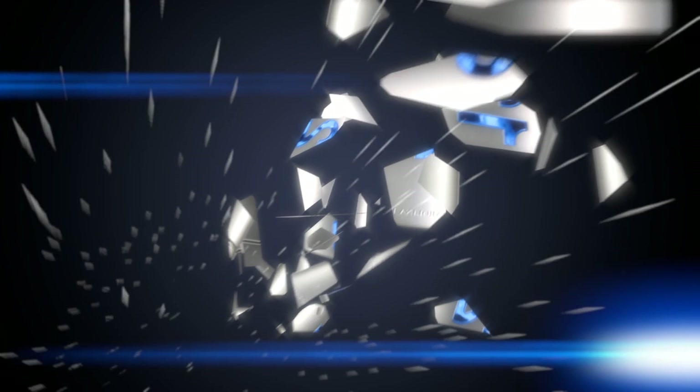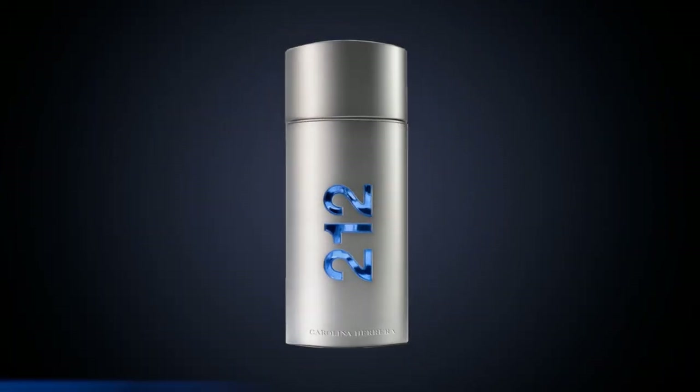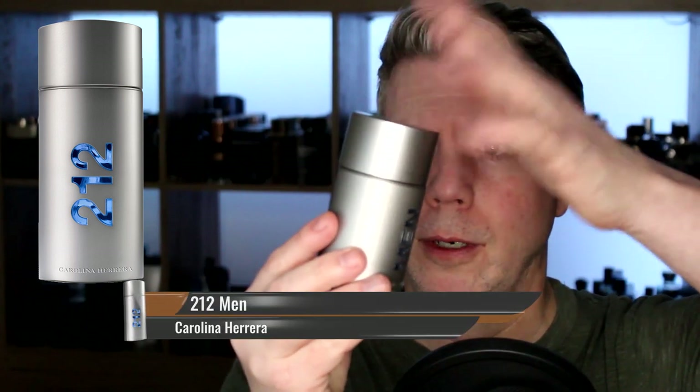Another classic fragrance that a lot of people often forget about is by Carolina Herrera: 212 for Men. It's one of the earlier magnetic cap bottles — I love it. It is a fantastic light leather fragrance, very similar to a fragrance I'm about to mention. It has that nice light balsamic powdery backbone reminiscent of fragrances that came out when it did, back in the late 90s. It's definitely a 90s-oriented fragrance, but it doesn't smell dated. It has that nice light leather vibe for all occasions, and it's very inexpensive. 212 for Men by Carolina Herrera.